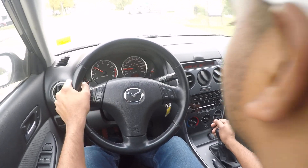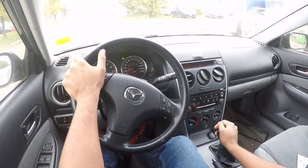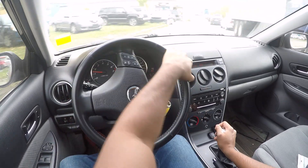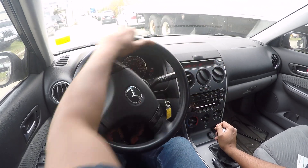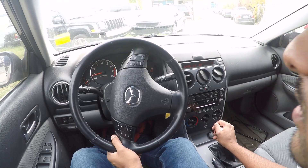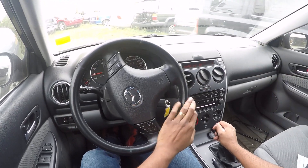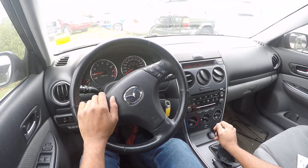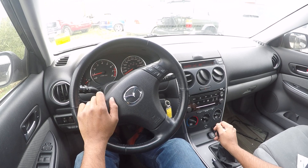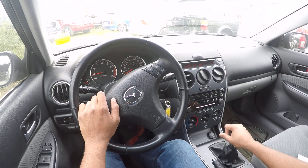Down to first. Pulling into this parking lot — going to park up in that space over there. It's going to be a tight spot. It's going to be a tight one — I'll have to back in here. Putting it in reverse.